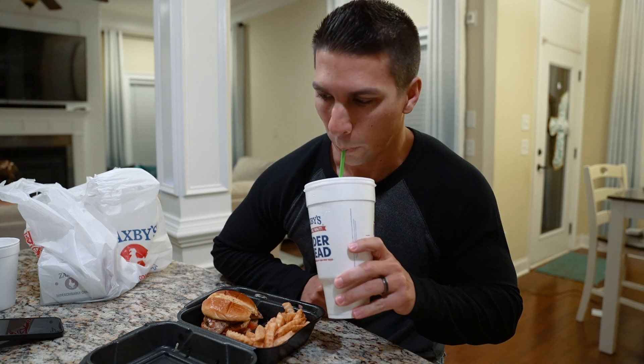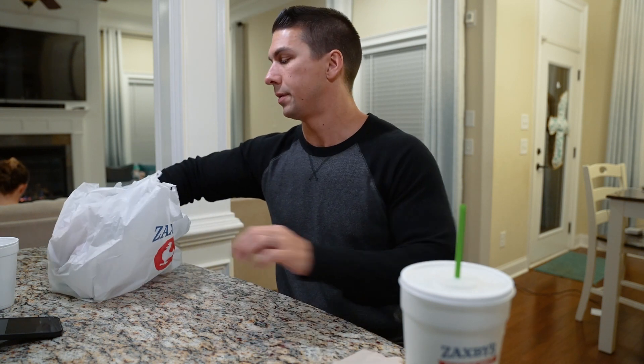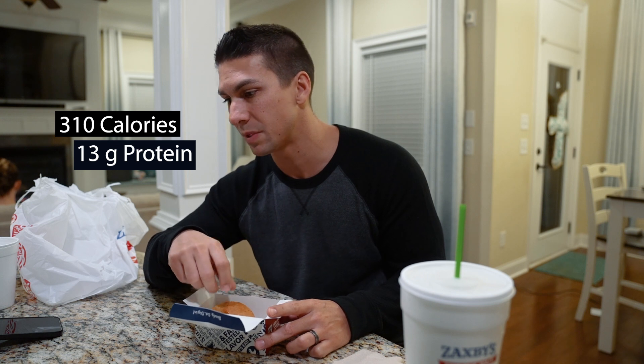So I'm going to eat this and then show you what the last thing is. Instead of keeping the fries — about 330 calories worth — I chose to get a nibbler. It's a little toasted bun with a piece of chicken and some Zaxby's sauce in it. Not as much food as fries, but these are pretty good. It's 310 calories and 13 grams of protein.